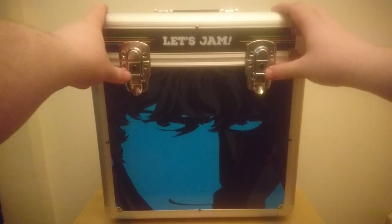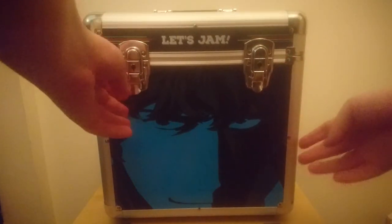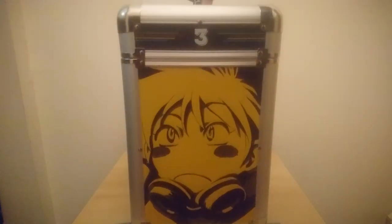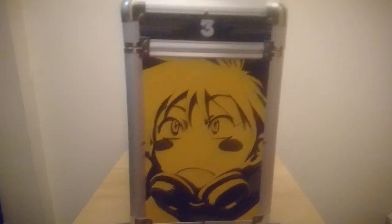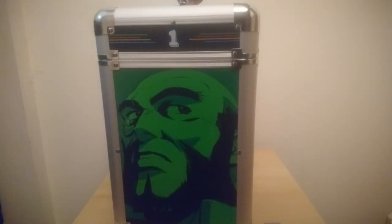The build quality on this flight case is phenomenal. On the front are these two rather sturdy clasps as well as a close up image of lead character Spike in a blue filter. On the left side of the case we have a close up of Ed in a yellow filter, on the back we have Faye Valentine in a red filter as well as the hinges for the lid, and on the other side is Jet Black in a green filter.